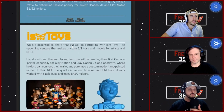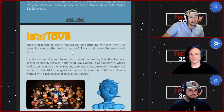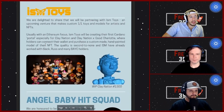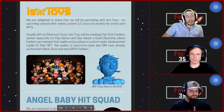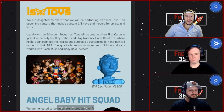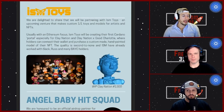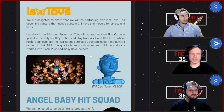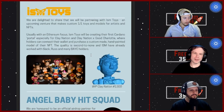They have a partnership with ISM Toys — they make custom one-on-one toys and models for artists and NFTs, with a big Ethereum focus previously. This will be the first Cardano portal for Clay Nation and Clay Nation Good Charlotte, where holders can connect their wallet and purchase a custom hand-painted model of their NFT. The quality looks very good — you can see a lot of Board Apes in there. They'll literally make a section of their website to connect with Cardano wallets. You'll have a little physical model for your desk — pretty cool.